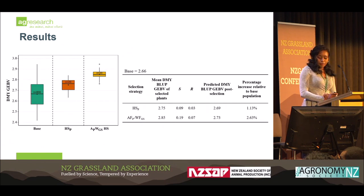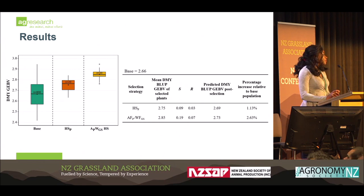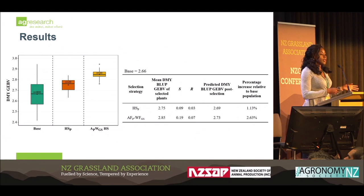So our results: the box plot presents the GEBVs — the estimated breeding values. This is the base population, then the conventional approach, and then the genomic selection approach. You can see that it's a lot higher when you use genomic selection. We got pretty much more than double in terms of the percentage increase relative to the base population for genomic selection. The response to selection, which is the difference in performance from the parents, was also higher using genomic selection as compared to the conventional method.